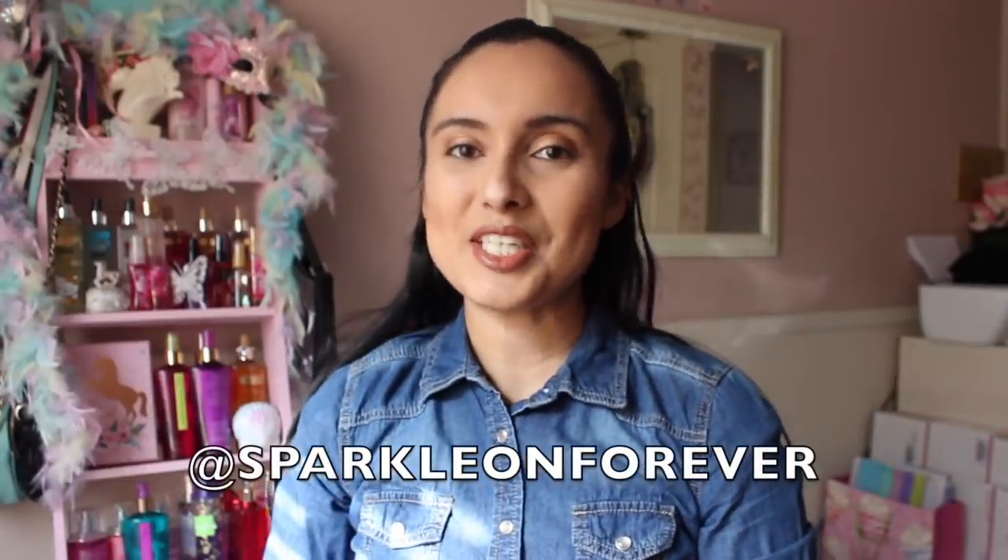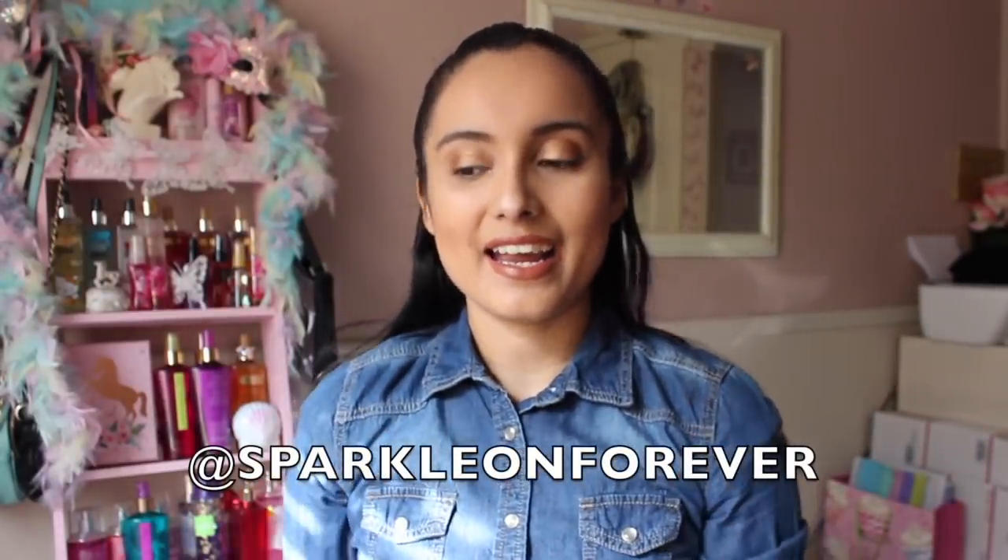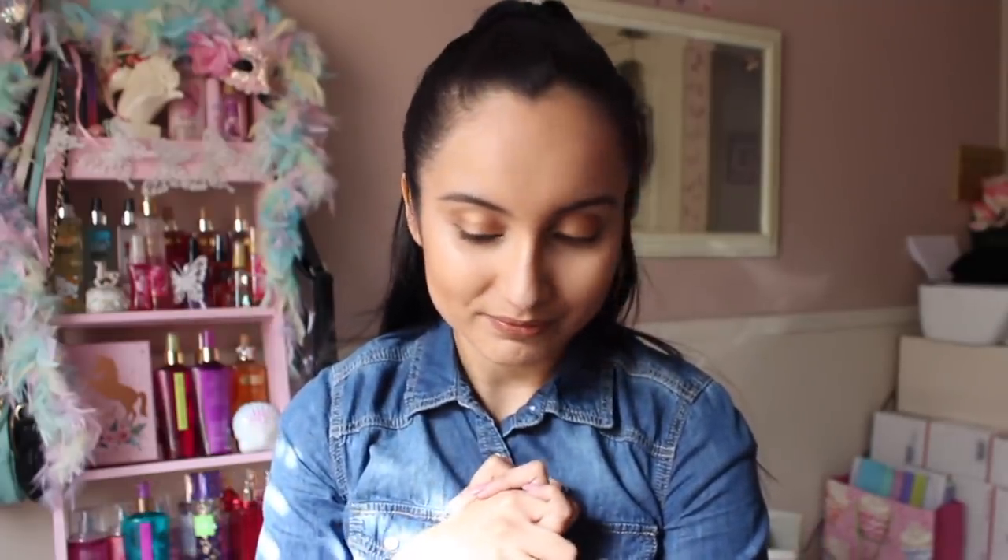Hi guys and welcome back to my channel. Today I wanted to share some of my top favorite kitchen items from the Dollar Tree. Happy New Year - I know it's been a minute. I've just been on this organizing kick, decluttering and getting rid of stuff, which is why some things are missing. I've downsized on some of my nail polish and stuff.